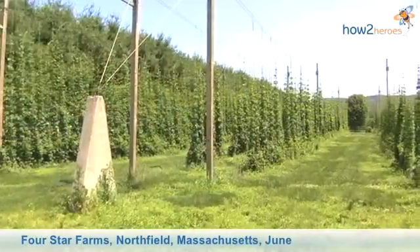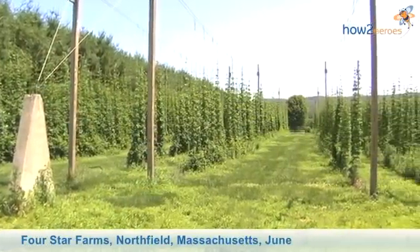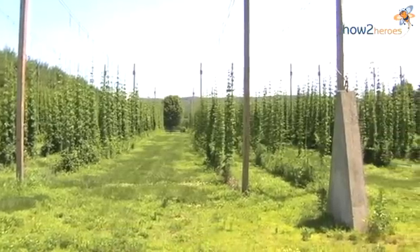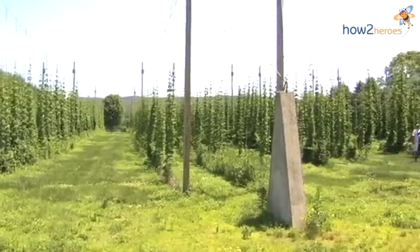My name is Gene Latoile from Four Star Farms in Northfield, Massachusetts. We are now in our hop yard. It's a little experiment we started four years ago. We put in six different varieties of hops to see what would grow well in this area. Hops grow most any place, but different varieties do better in different areas.